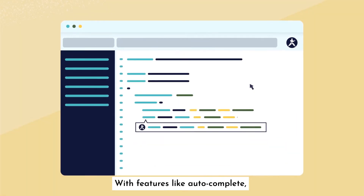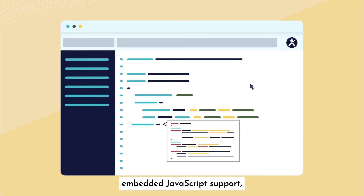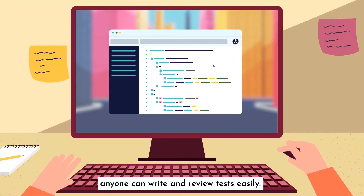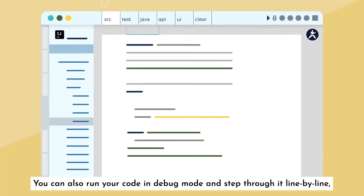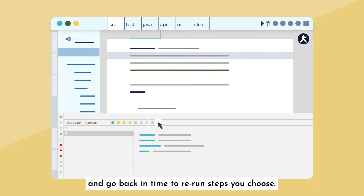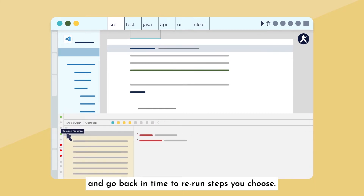With features like autocomplete, embedded JavaScript support, and syntax validation, anyone can write and review tests easily. You can also run your code in debug mode and step through it line by line, and go back in time to re-run steps you choose.